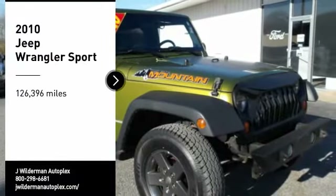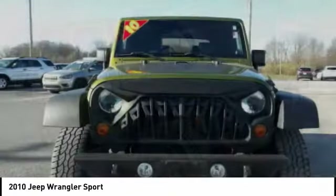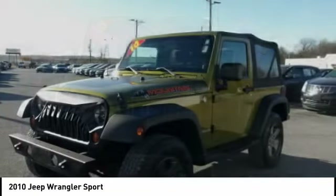Looking for the right vehicle? Check out the 2010 Wrangler. Few vehicles are better off-road than a Jeep Wrangler. This is the one that started it all.